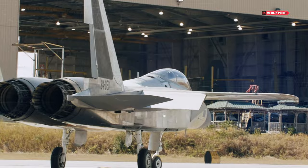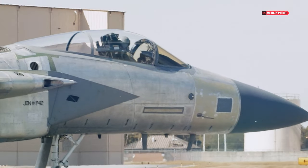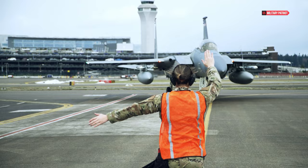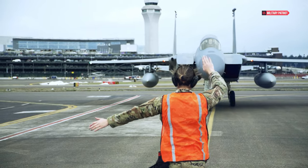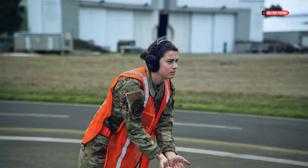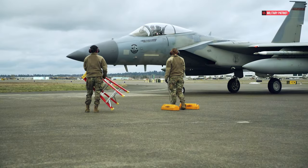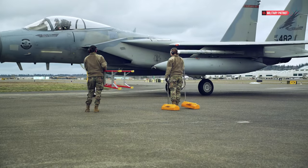As Aviation Week reported, the not-to-exceed speed of the twin-engine fighter is about Mach 2.9, or about 2,225 mph at sea level, Novotny said. That puts the top speed of the Eagle II within about 80 mph of Mach 3 — a speed only a few aircraft powered by gas turbines have achieved.